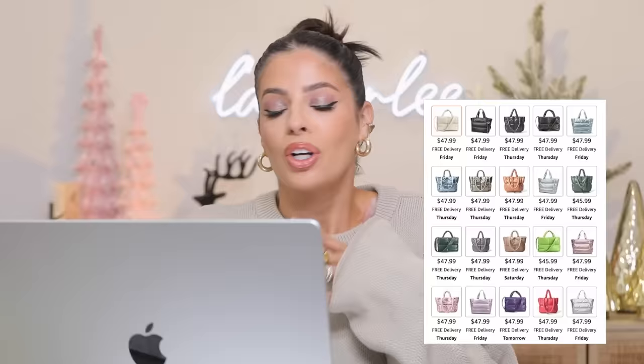The next item I'm probably going to order myself — I've been holding off because I have so many bags — but this would be a great gift. It's $45.99, a large quilted puffer tote bag. Puffer tote bags are so popular right now. My favorite color is white but they have endless colors, shiny ones, matte ones — all $45.99. It looks like the cutest puffer tote ever and I think it'd be a great Christmas present.